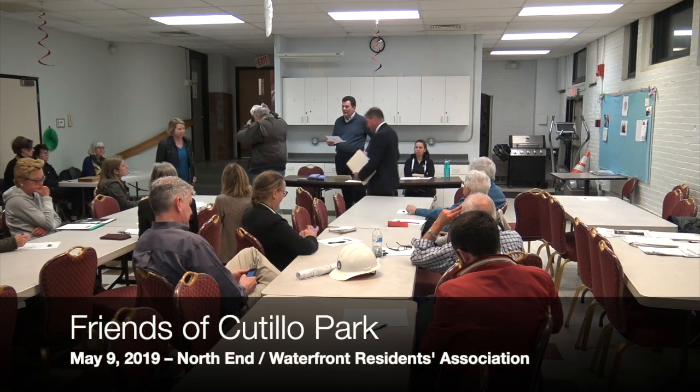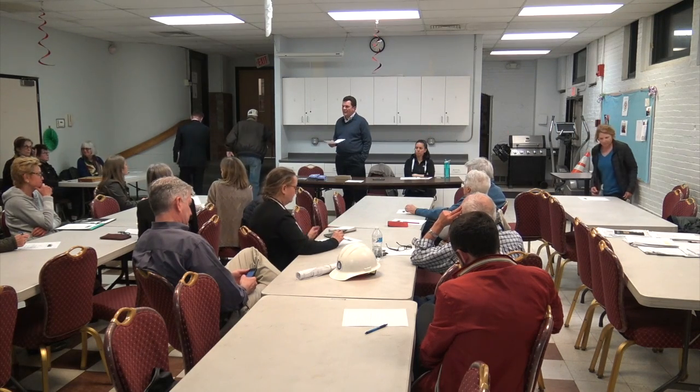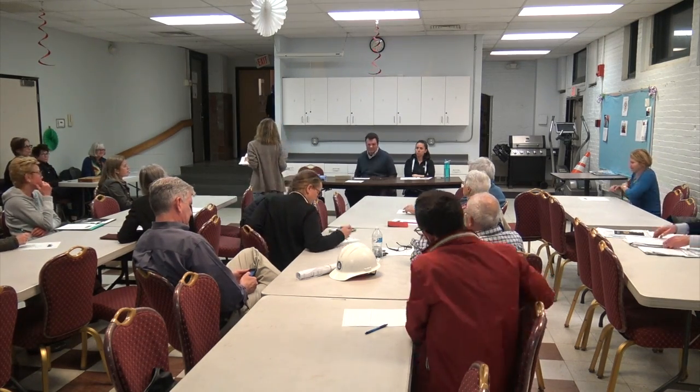I'd like us to welcome Kirsten Hoffman, who will first talk about what's up with the Friends of Catullo Park and then give us the Zaro Center update as well. Thank you. I have just a few updates with respect to Catullo Park. For anybody who's not familiar with it, it's a historic park about a hundred years old, located near the Greenway between Salem and Endicott Street and Stillman and Morton Street.